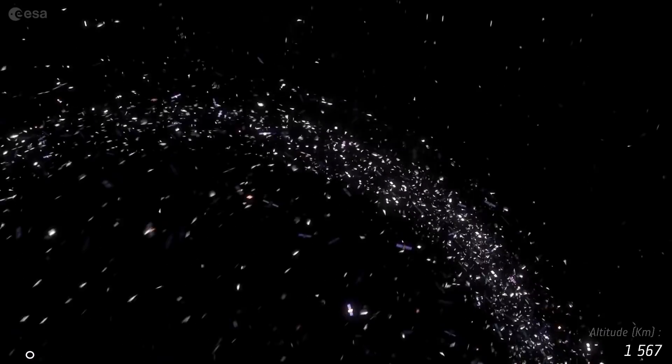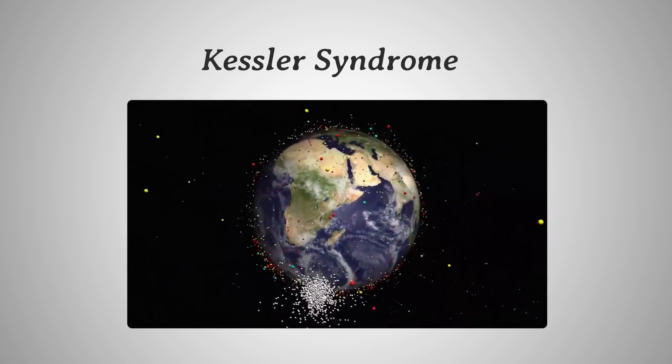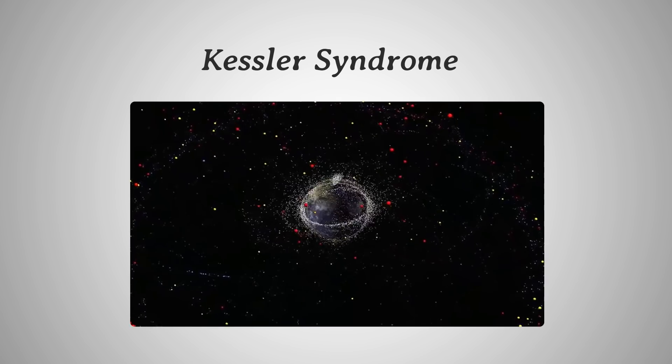Therefore, even the smallest debris could cause a disaster in space. To add on to this, Kessler's syndrome also dictates that the danger of space debris could be accelerated by collisions among them, which will cause a chain reaction that results in a totally uninhabitable Earth orbit. It will become a death trap for future missions if we don't stop it.